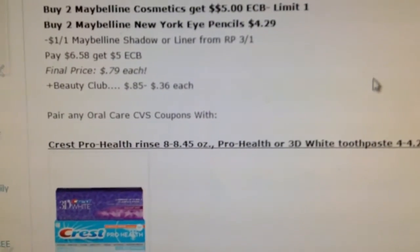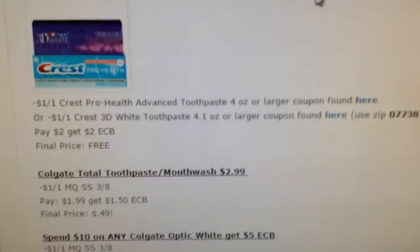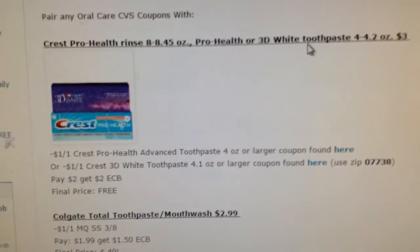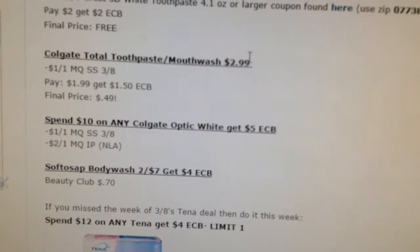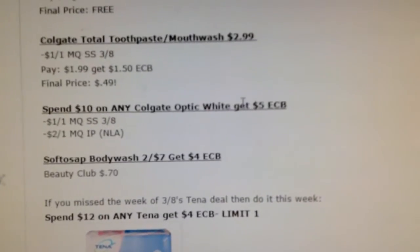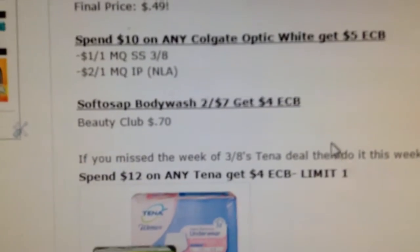Here are some deals if you get any oral care coupons from the CVS Coupon Machine. Sorry for any background noise. The Crest is going to be free after coupon and extra buck. The Colgate Total is going to be 49 cents. The Colgate Optic White might be a decent deal depending on the prices and what coupons you use. The Soft Soap is not the best deal, but it's okay — it's $2 for $7, $4 extra buck.